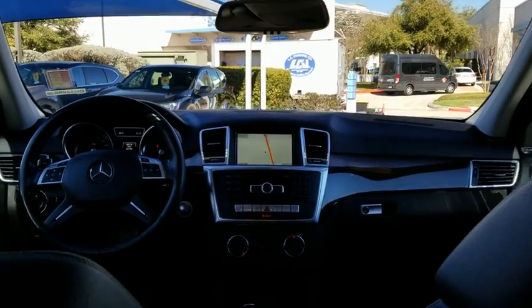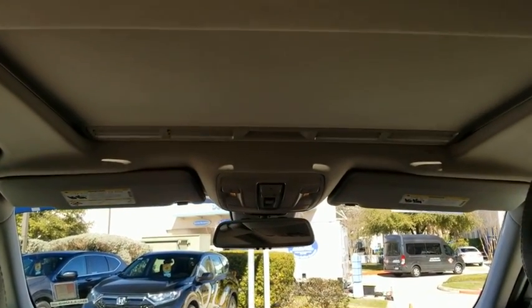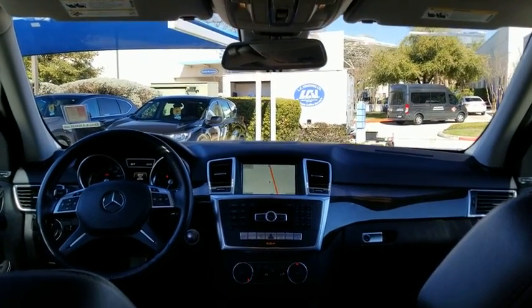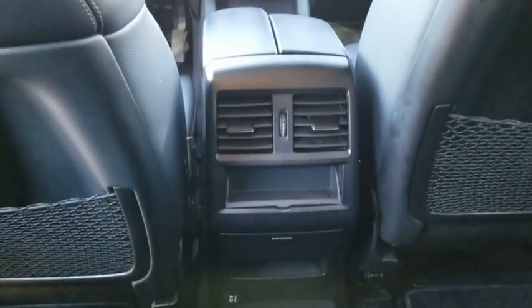Power passenger seat, Bluetooth, leather-wrapped steering wheel, adjustable steering wheel, power steering, automatic transmission, four-wheel disc brakes, aluminum wheels, cruise control, floor mats, rear defrost, and climate control.